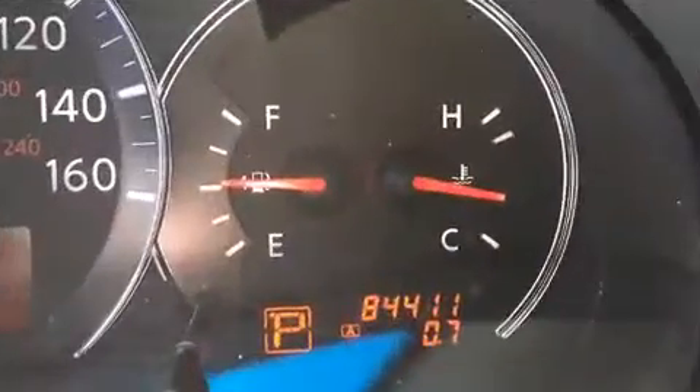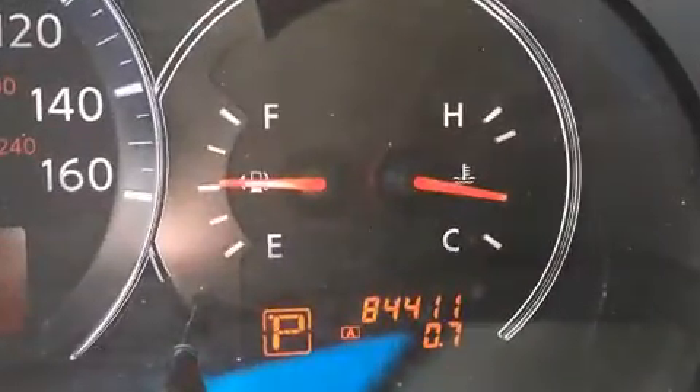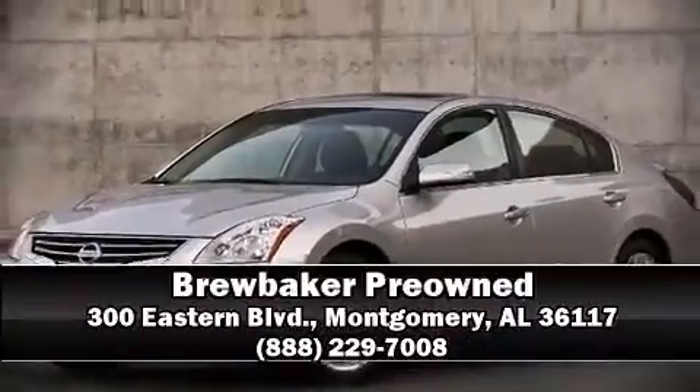The Carfax report details information related to past owners and service records. Please don't hesitate to give us a call.